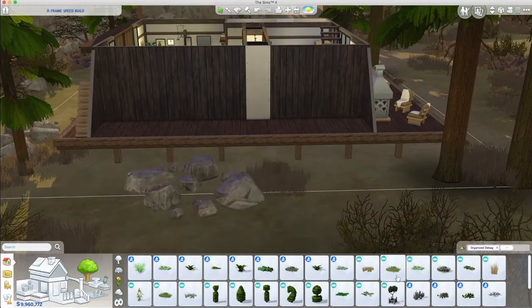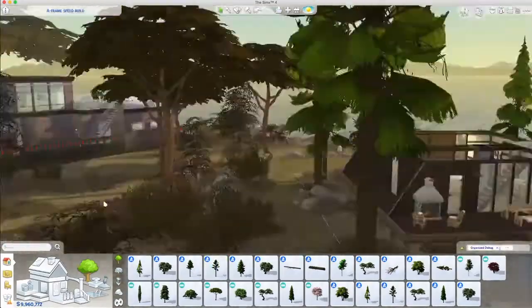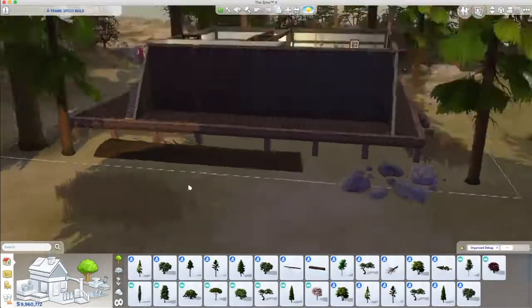This sim will live forever in winter — it will never change for them. I love that fallen log but it's hard to make it work.